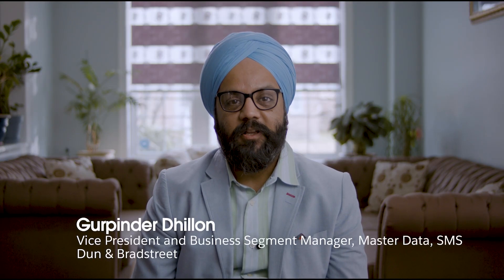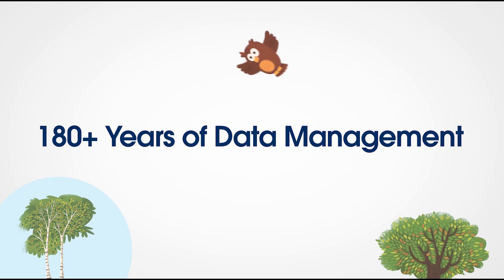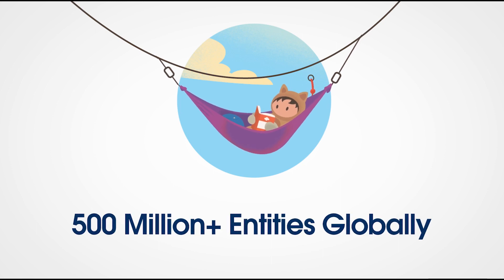Thank you, Charlie. My name is Gripinder Dhillon, Vice President and Segment Leader of Data Management at Dun & Bradstreet. We have been in the business of data management for over 180 years. We gather information across the globe from multiple sources, creating a data set of over 500 million plus entities globally, which also spans not only companies, but also contact information. This information through a product called Connect for Salesforce is made available to our customers natively within the CRM that Salesforce offers.